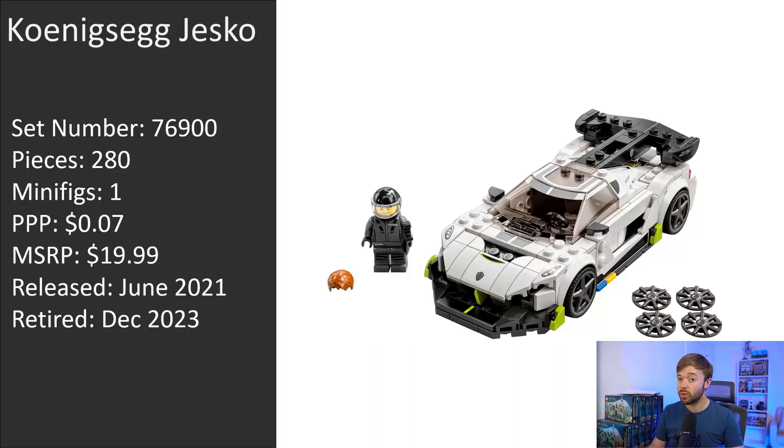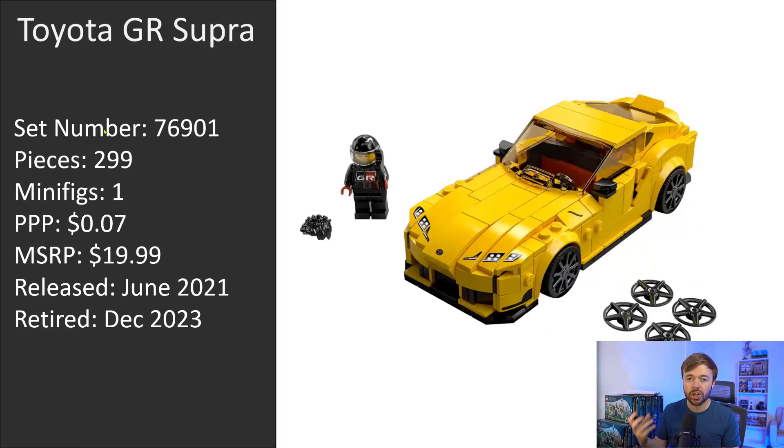The Jesko is the first Speed Champions set we'll be saying goodbye to in December 2023. Next up is the Toyota GR Supra — I just love the color on this one, it really stands out in the collection. This is set number 76901, with a piece count of 299, one minifigure, and a price per piece of 7 cents. The MSRP is $20, part of the older lower-priced wave, released in June 2021. If it retires at the end of December 2023, that's a shelf life of two and a half years. The Supra is getting discounted more than the Jesko in stores, especially in the United States, which could mean more supply — but demand is pretty strong too.